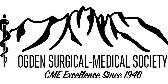The topic is Mohs surgery overview and update.